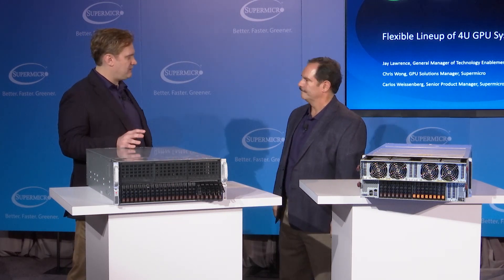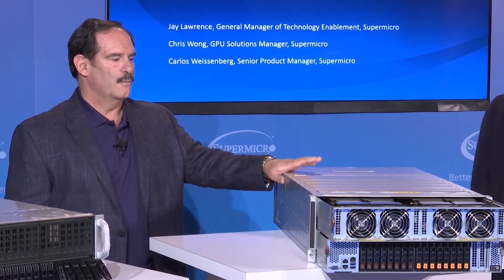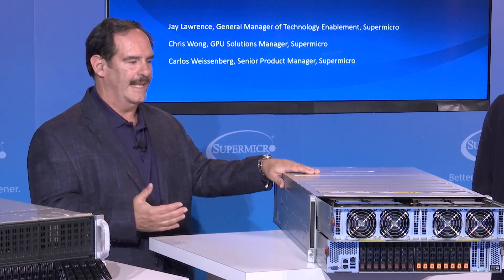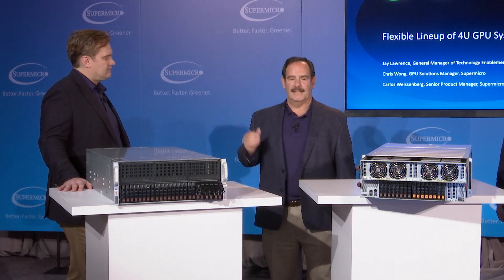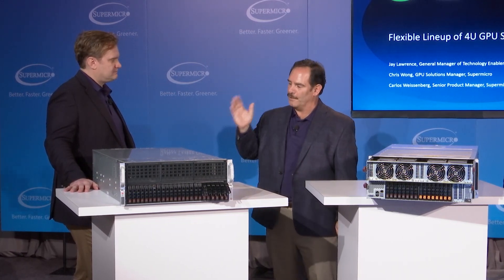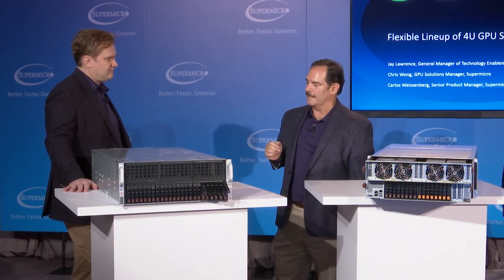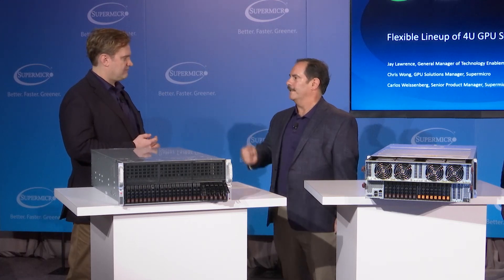You mentioned Intel motherboard in one and AMD in the other — can you walk us through the features and benefits of each? With the Intel motherboards, we incorporate PCIe switches, which allow us to leverage the PCIe lanes from the Intel processors. With the PCIe switches, we're able to configure these into different topologies, such as single and dual root topologies. With the AMD-based motherboard, the system supports up to 160 PCIe lanes, and with those we're able to connect the GPUs directly to the CPUs. In addition, the AMD-based system supports PCIe Gen 4, which is twice as fast as Gen 3 technology.